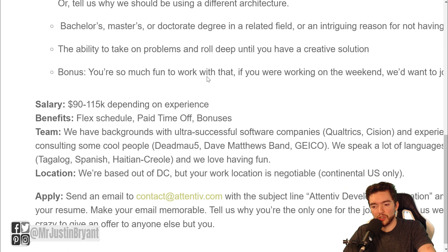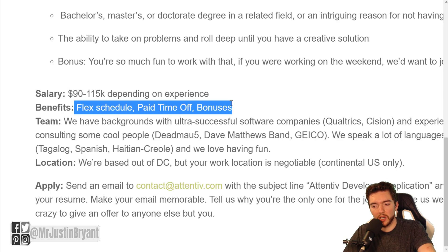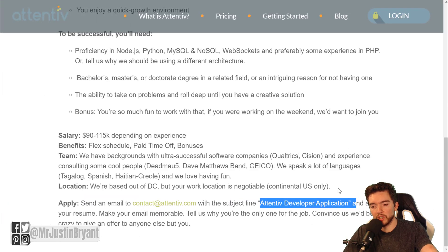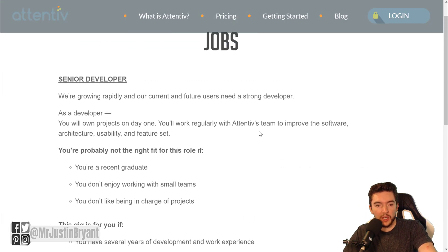Make sure you have experience in those things. They pay $90,000 to $150,000 per year depending on experience, with a flexible schedule, paid time off, and other perks as well. You can email them at contact@attentive.com with your resume and put 'Attentive Developer Application' as the subject line. This is a very high-paying job.